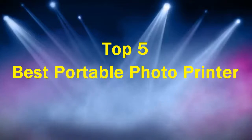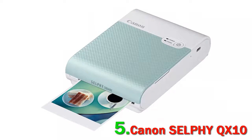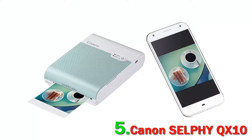Top 5 Best Portable Photo Printers. Number 5: Canon Selfie QX10. Canon's QX10 is their latest pocket-sized printer aimed squarely at socialites looking to document their experiences.